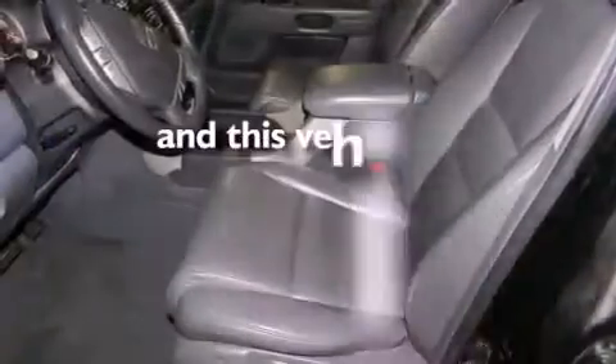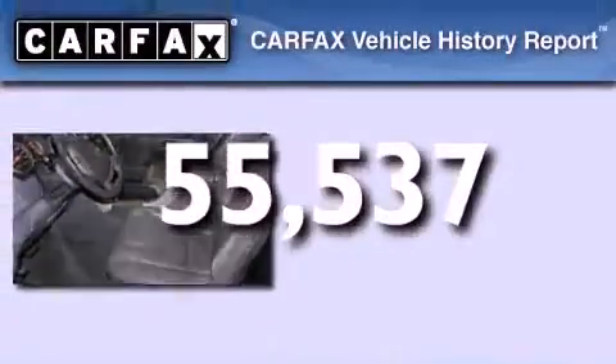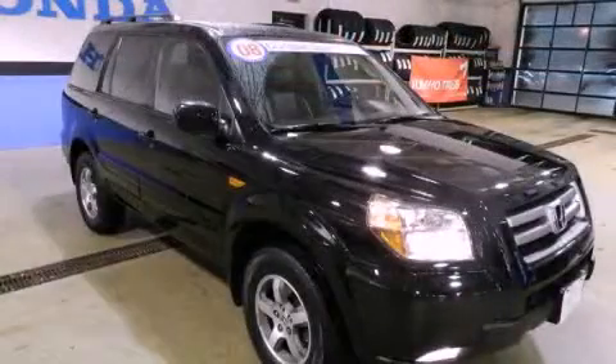This vehicle has fewer than 56,000 miles on the odometer. Not to mention, this Honda qualifies for the Carfax buyback guarantee. Stop by today and test drive this vehicle for yourself.